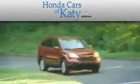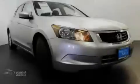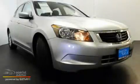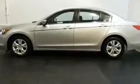Another fine vehicle offered by Honda Cars of Katy. This is a certified pre-owned 2009 Honda Accord. It features a 2.4-liter 4-cylinder engine and an automatic transmission.